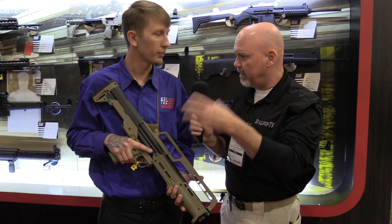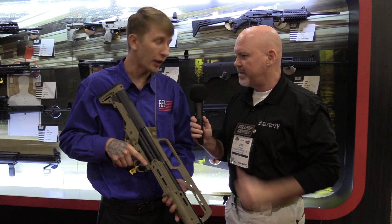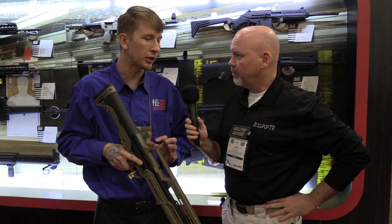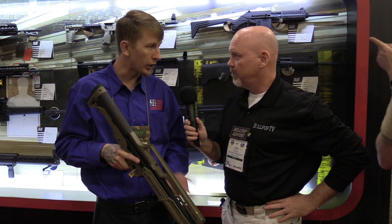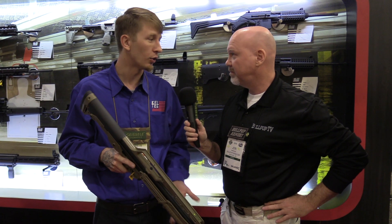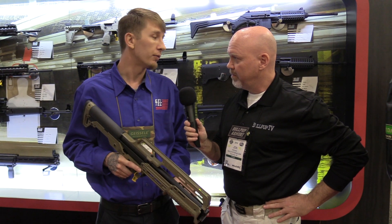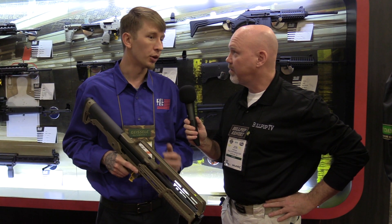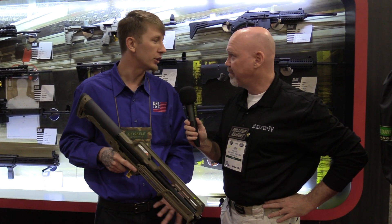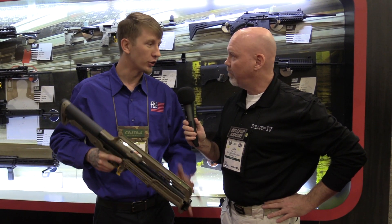The ergonomics were great — it felt normal. I'm a KSG fan and run it quite a bit, so the controls being the same made it very familiar. It was easy to top off. Our whole goal was for it to feel familiar to people who've owned the KSG or other Kel-Tec products. The MSRP is $495, so it's affordable — competing against the Mossberg 500 and Remington 870 — but you're getting a short overall package that Kel-Tec is known for.